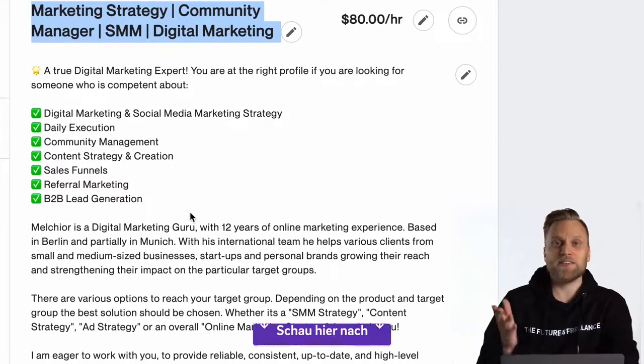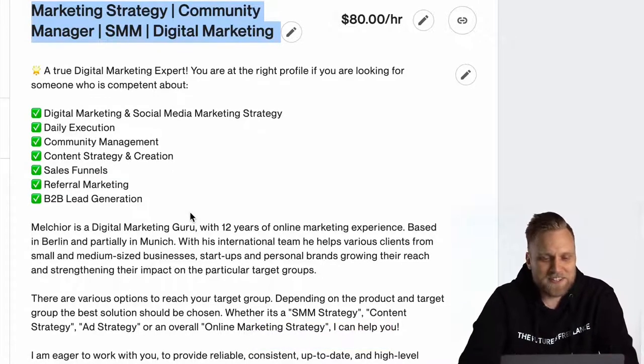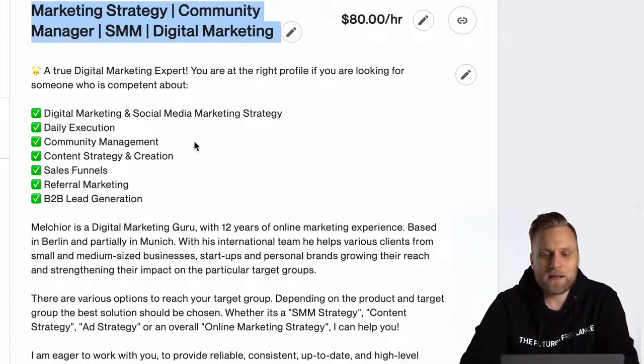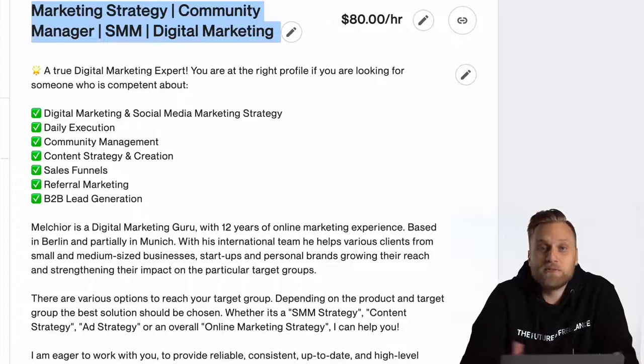You could do this as well. Please check out my profile, which I will link in the video description below. I'm not active on Upwork anymore, but you can copy the structure — with the teaser text, bullet points, and some more description of why it is great to work with you specifically. That structure you can copy if you like.